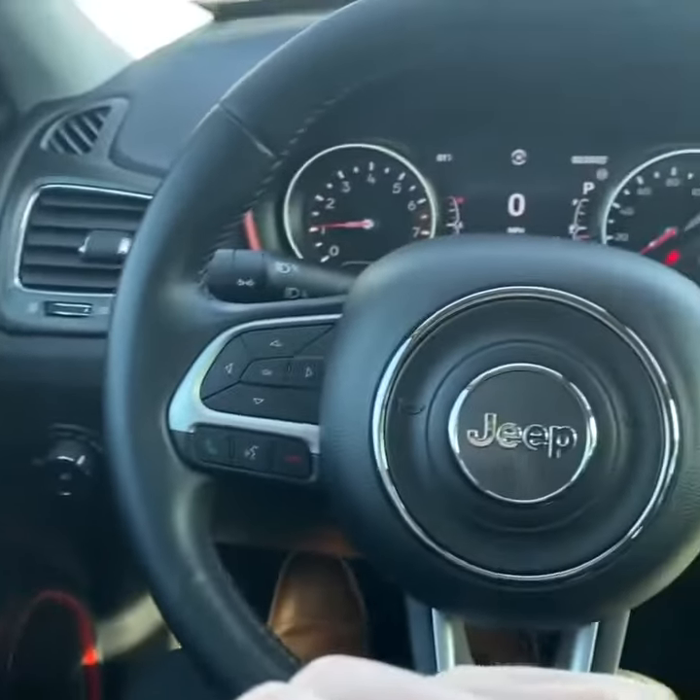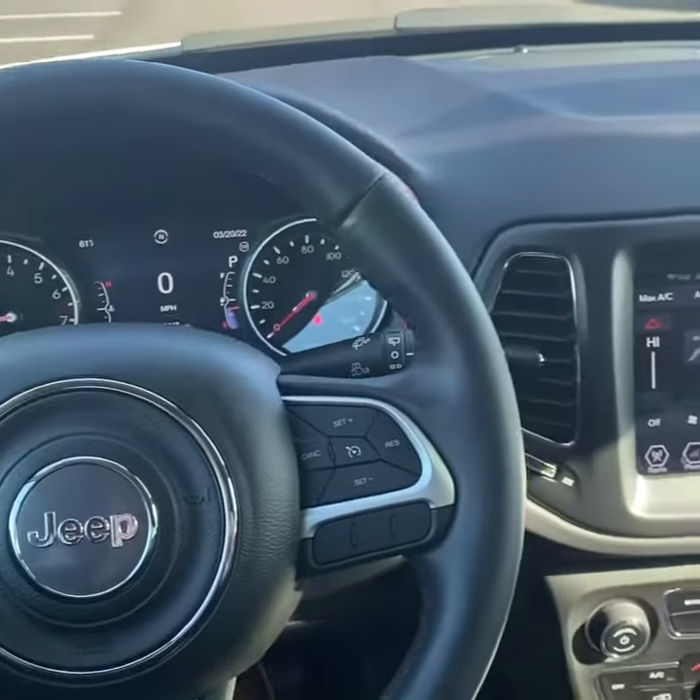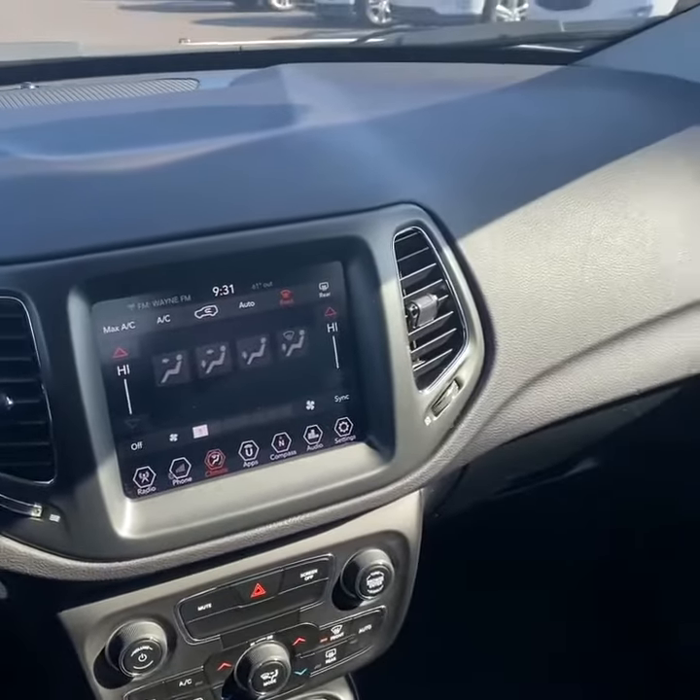There's a look at the rest of the interior — power everything on the door, auto headlights, cruise control, and media controls on the steering wheel. It's in really nice shape. As already mentioned, the vehicle is still available — link in the description below. Thanks for watching.